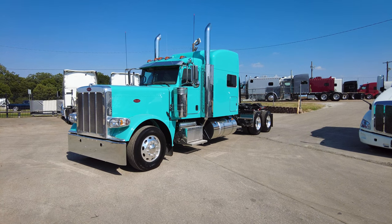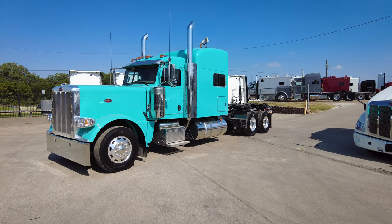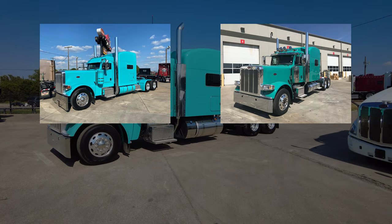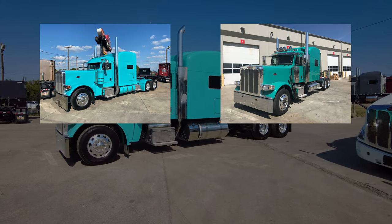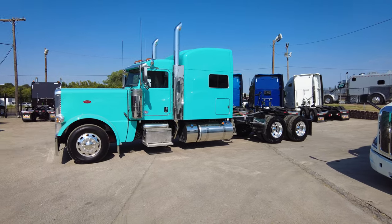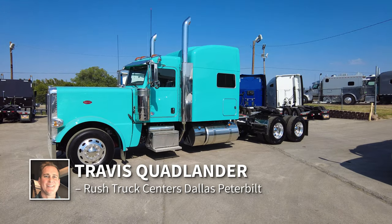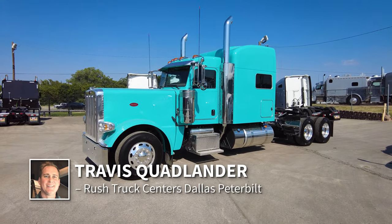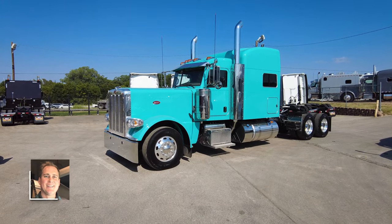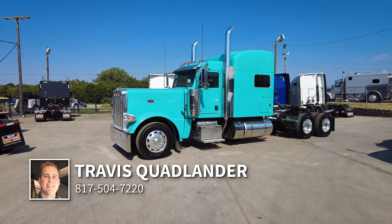Tantalizing turquoise is the name of the color. We've done turquoise, we've done wild turquoise, we've done desert turquoise — but I've only seen us do one other truck in this tantalizing turquoise, so this is going to be a very unique color. It's going to be one of those colors where you'll pull into the fuel islands, the truck shows, the truck stops, and everyone's going to say, 'Man, that's a beautiful truck, that's a beautiful color.' Odds are they probably didn't have this exact color because it is very unique.